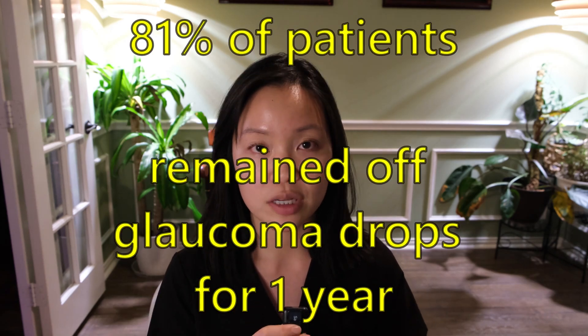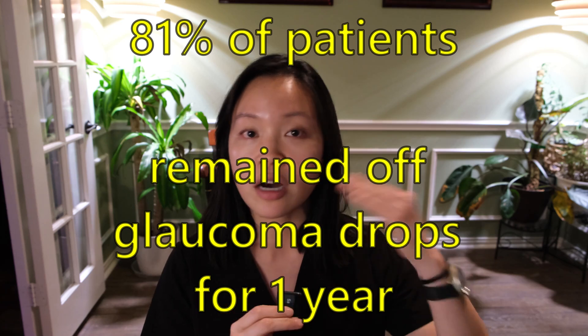The main study that looked at the effectiveness of the iDose in glaucoma patients showed that 81% of patients were able to get off of all of their glaucoma eye drops and actually stay off all of their eye drops. With the iDose implant in the eye, patients don't have to worry about using eye drops daily or even multiple times a day, because the medication is already doing its work inside the eye without requiring an external source.